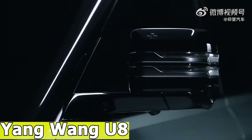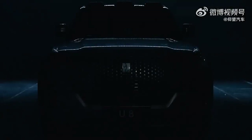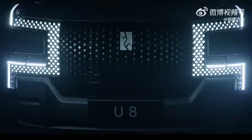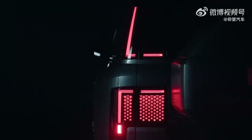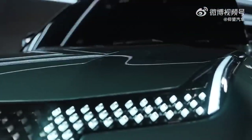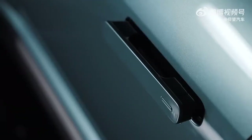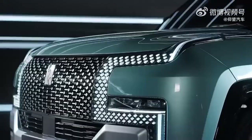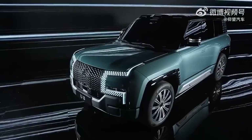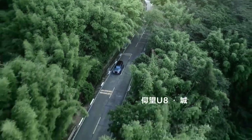The Yang Wang U8 is a Chinese SUV that has been positioned as a competitor to the Land Rover Defender. It was officially unveiled in January 2023 and boasts several unique features. One of its standout capabilities is the ability to turn 360 degrees on the spot, making it highly maneuverable, especially in tight spaces. Key features include 4 electric motors with a combined output of 1,100 horsepower, providing impressive acceleration.